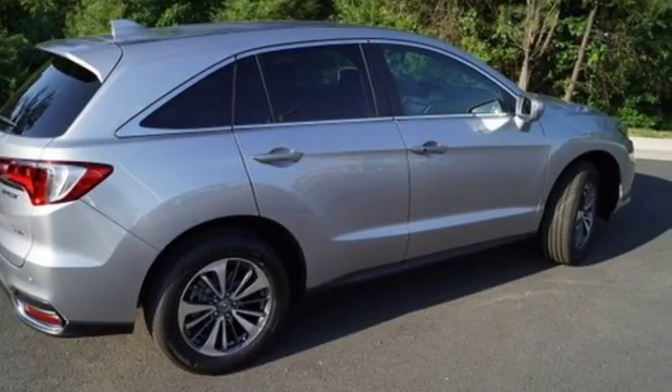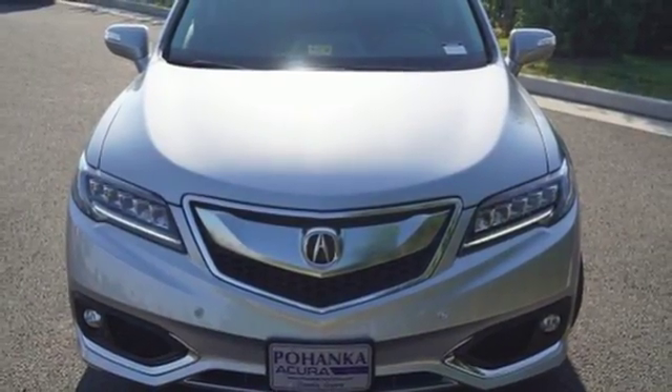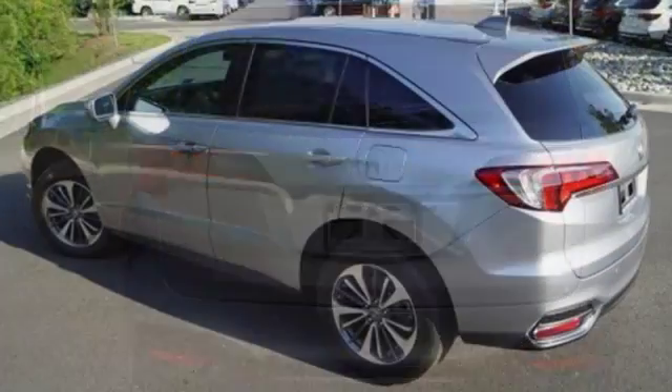Sirius XM satellite radio and a USB audio interface with iPod integration offer hours of entertainment. With heated front seats, a moon roof, and dual-zone climate control, this RDX is your oasis.